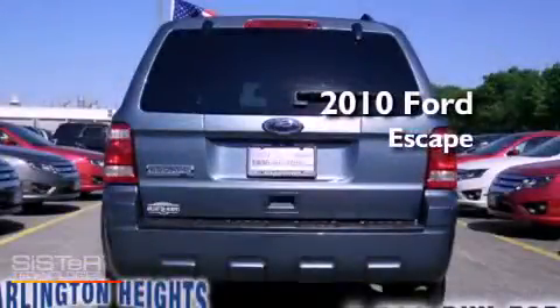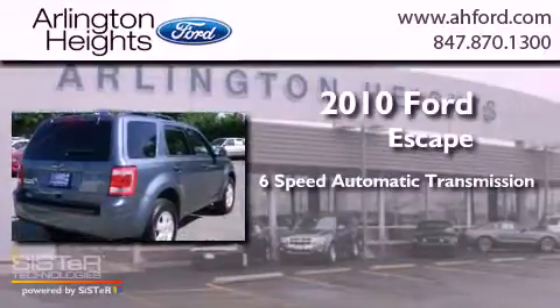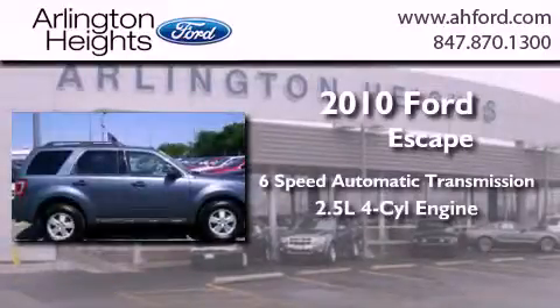This is a 2010 Ford Escape. This crossover has a six-speed automatic transmission and an inline four-cylinder engine.